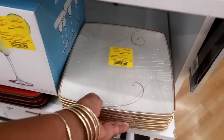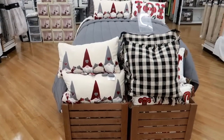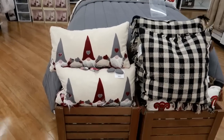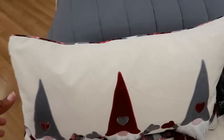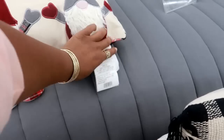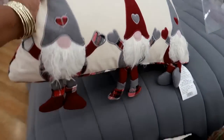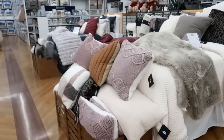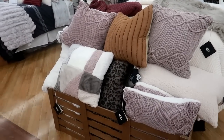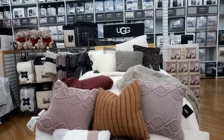Tell me this bed setup is not adorable! I love that - look at the pillow, they've got feet! I don't know how much that pillow is but it is so cute. Oh these just scream fall - loving those colors, the creams and the burgundies. I believe this whole setup is by UGG.